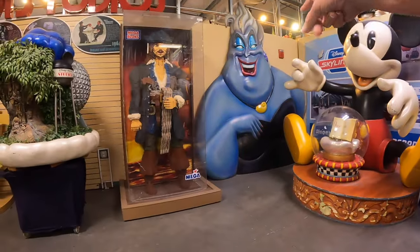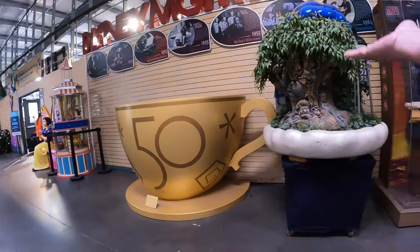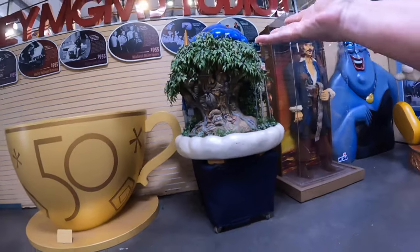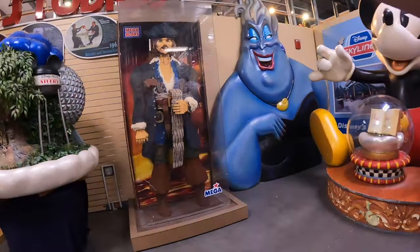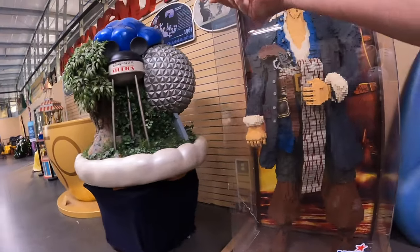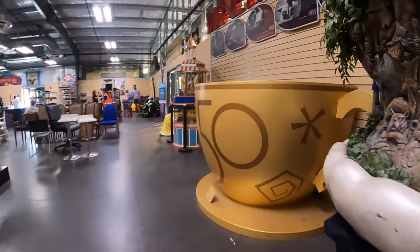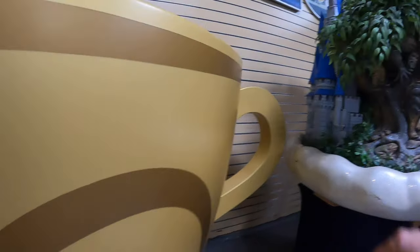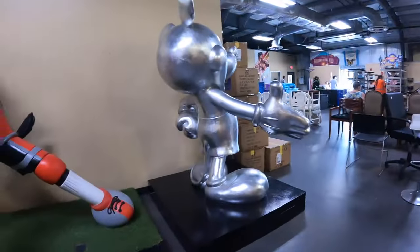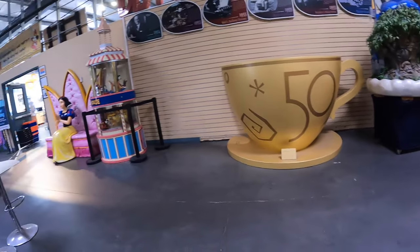Of course, we saw Ursula. You've got this one which is amazing - I love the tree and the four parks representation on this one. You've got the Tree of Life, and then over here we've got the Earful Tower which I miss. Then we've got the EPCOT ball, and on the back side is the castle - this does light up, I think. Also, here's the teacup that we talked about.